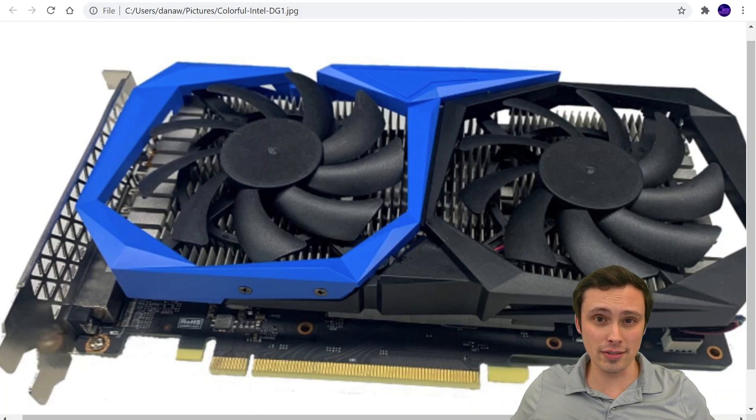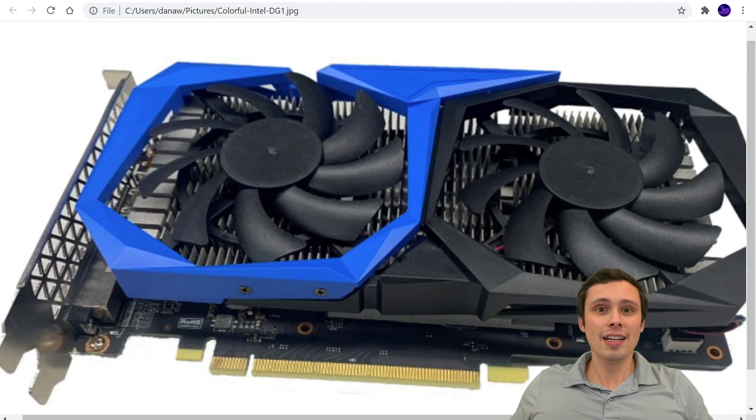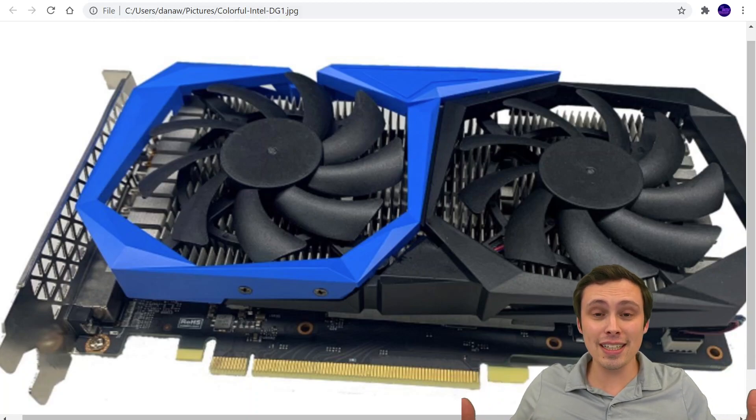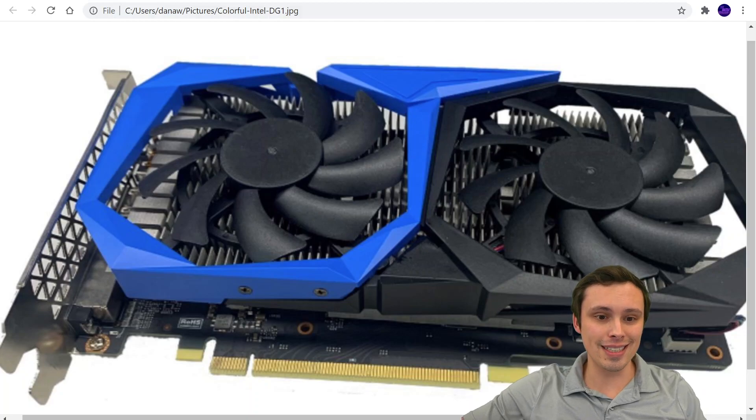I want to give you guys some of the details on all of this, because a lot of you are going to see 'Intel discrete desktop GPU' and think: can I actually buy a GPU now because AMD and Nvidia can't supply anything? Well, this probably isn't the GPU you're looking for, although hopefully that is coming down the line. Let's hop into some of these details.